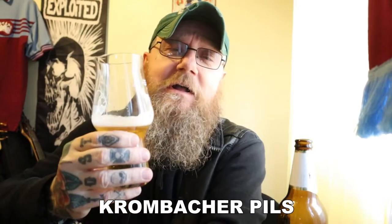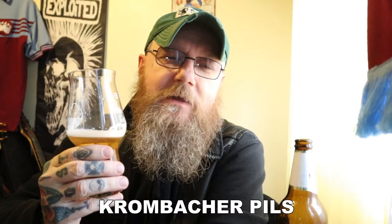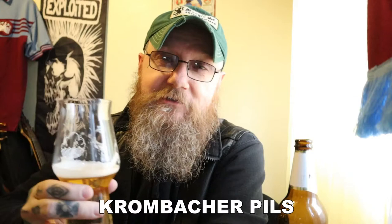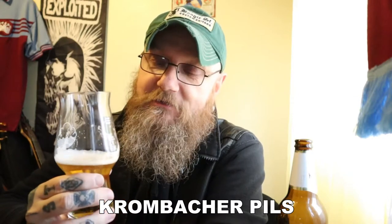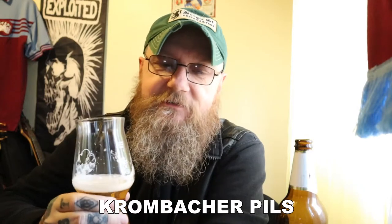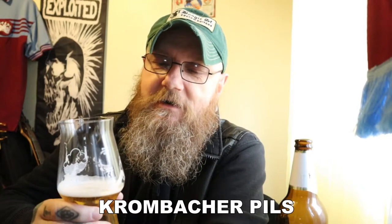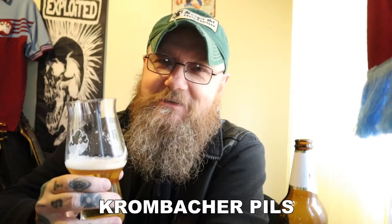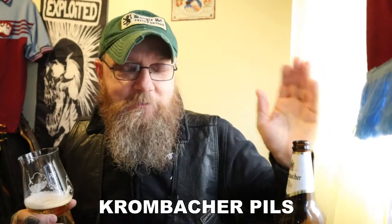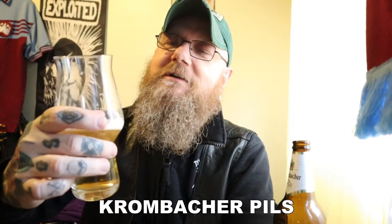You know, I went through a phase of drinking this in Wetherspoons years ago — me and a mate from work used to drink so much of it we'd clean the fridge out and they'd run out. I stopped drinking it when they started doing Weihenstephaner, and I haven't drunk it since then. But I told myself at some point I must review this, and it is as good as I remember it.